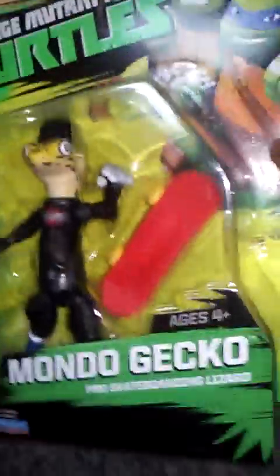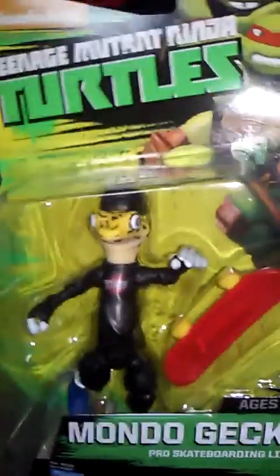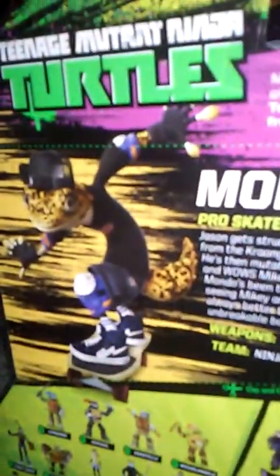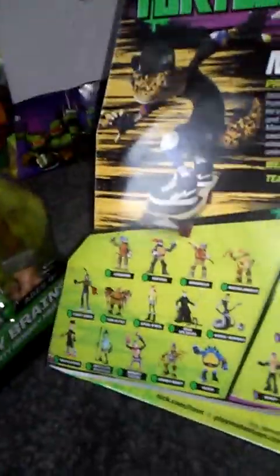My other pickup was Mondo Gecko — finally I have Mondo Gecko in my collection. Really awesome character, I really enjoyed that episode where they introduced him. Comes with that nice skateboard that he used in the episode. Here it is, Mondo Gecko — read it if you want. Here's the other figures.